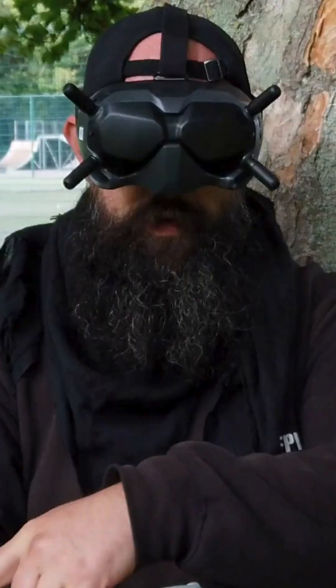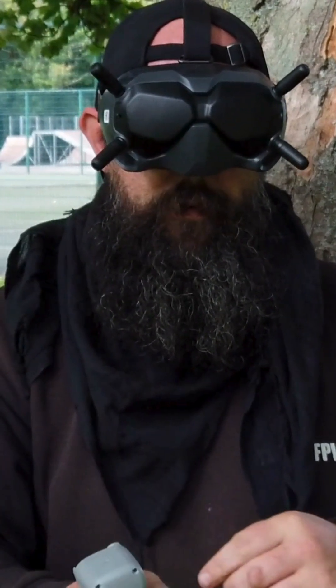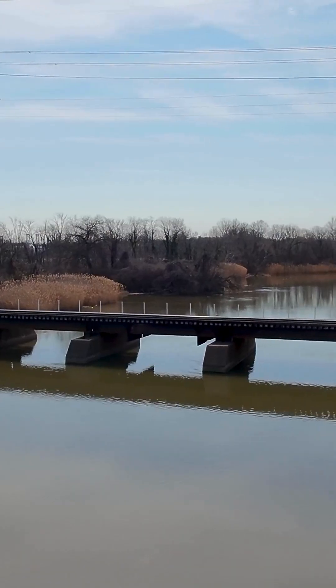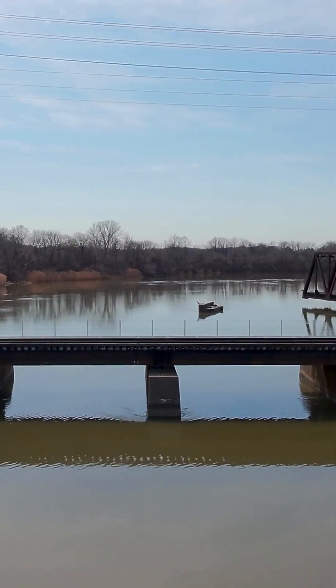FPV drones are usually manual or semi-manual, giving pilots full control. That means you can pull off flips, tight turns, and split-second moves that regular drones can't.